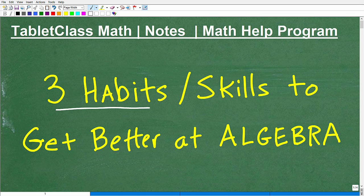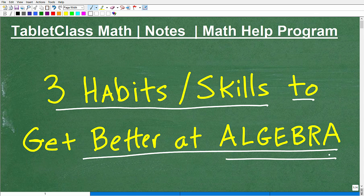Let's talk about three habits or skills that you really need to get better at algebra. These are essential habits and skills in mathematics, not only in algebra, but all mathematics. And a lot of students kind of minimize this — they think it's important, but they don't really follow through. I really want to stress these three critical habits, or skills.